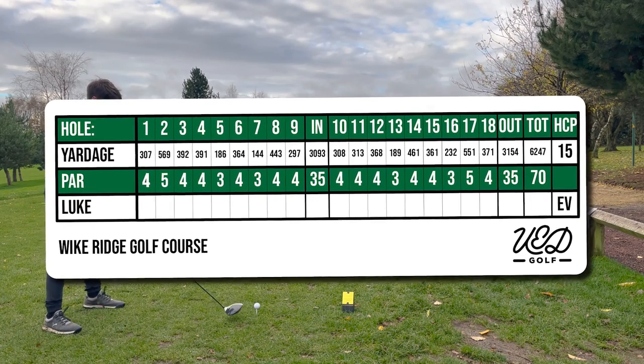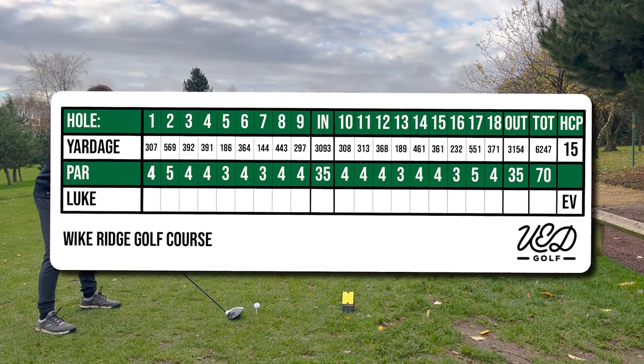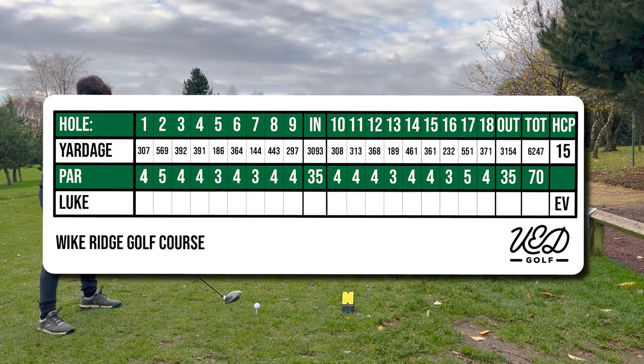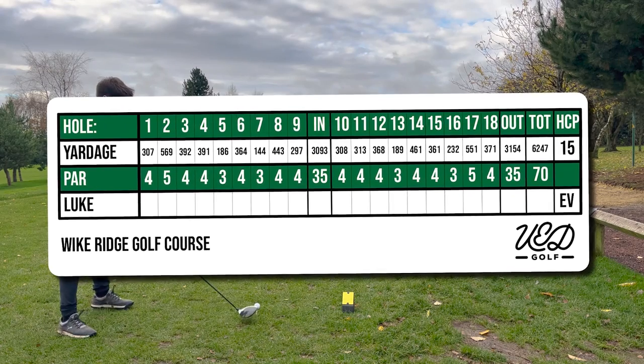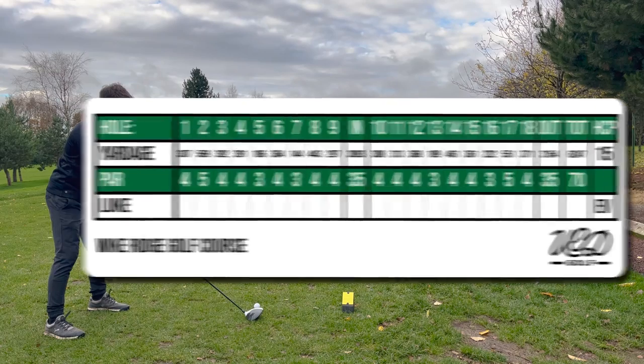Welcome back to the channel golfers. Today I'm at Wykeridge Golf Course in North Leeds. This is a par 70 course and one I have played a number of times in the past. It's been a little while since I was last here and I've got the wintry conditions to contend with today. As usual I'm looking to break 90, so let's see how I get on.